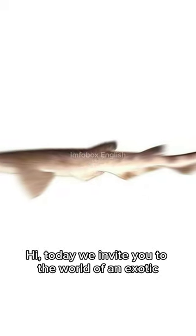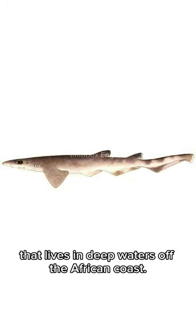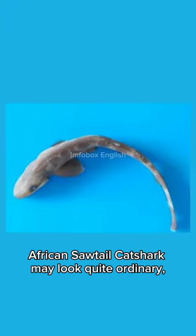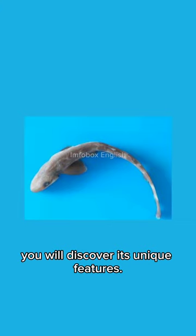Hi, today we invite you to the world of an exotic and fascinating sea creature, the African Sawtail Cat Shark. This magnificent creature is a species of shark that lives in deep waters off the African coast. At first glance, the African Sawtail Cat Shark may look quite ordinary, but when you take a closer look, you will discover its unique features.